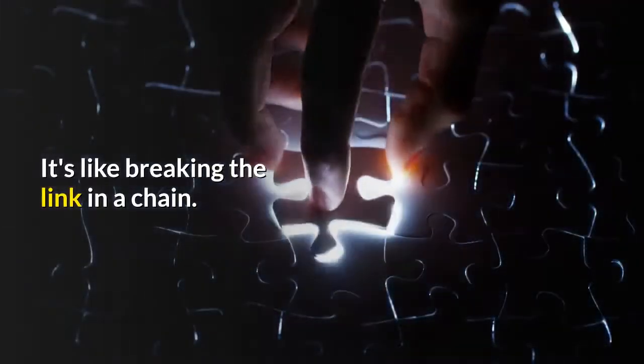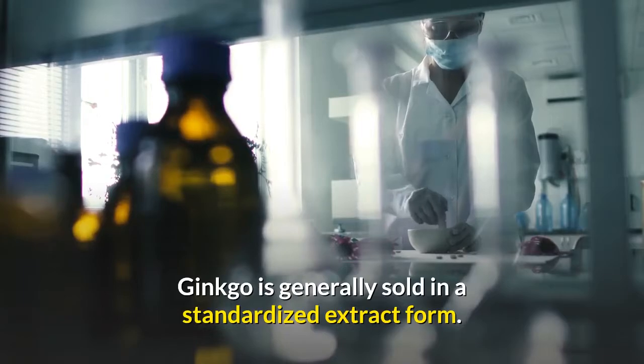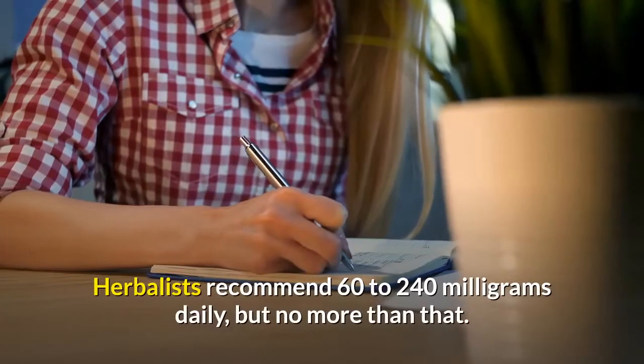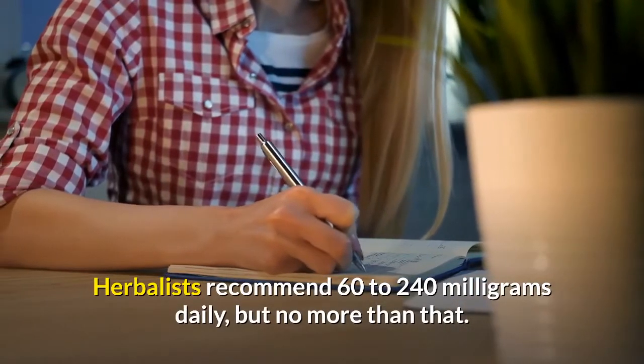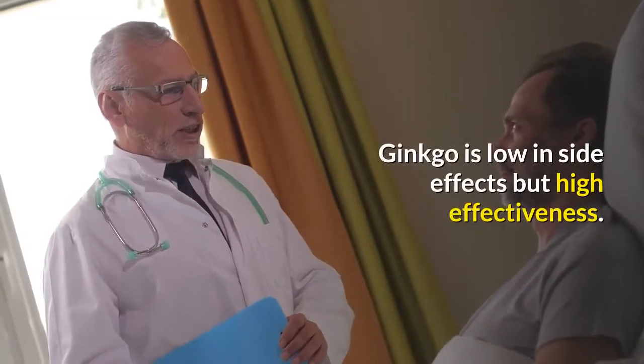Inhibiting the PAF means that the allergic response does not get to complete its cycle — it's like breaking the link in a chain. Ginkgo is generally sold in a standardized extract form. Herbalists recommend 60–240 mg daily, but no more than that. Ginkgo is low in side effects but high in effectiveness.